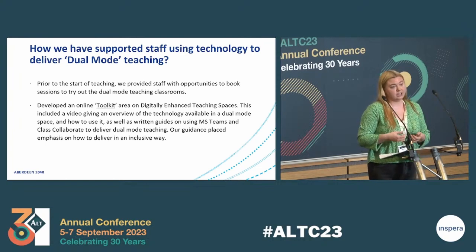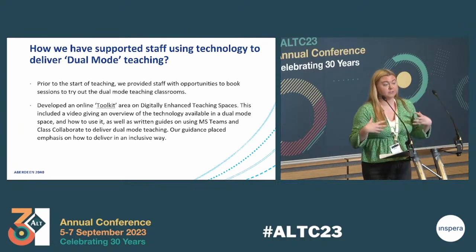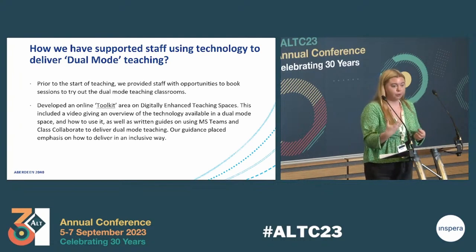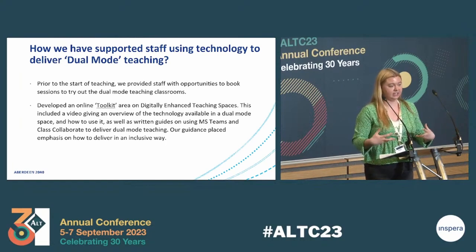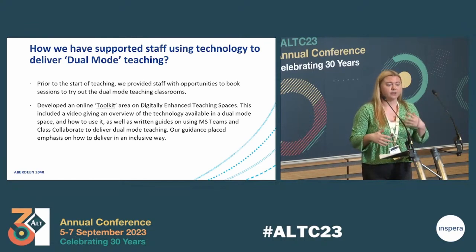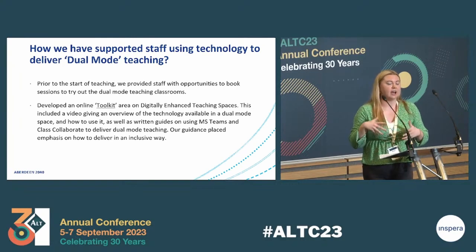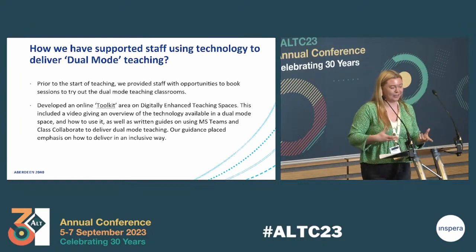We also provided written guides on using MS Teams and Blackboard Collaborate to deliver dual mode teaching. Our guidance placed emphasis on how to deliver in an inclusive way — for example, we emphasised looking at both in-person participants and online students when delivering a session, to avoid online participants feeling like spectators. We also encouraged staff to leave time for reviewing the chat so they wouldn't miss questions from online participants, and to repeat chat activity for in-person participants and vice versa — repeating room conversations near the microphone so online participants could hear.